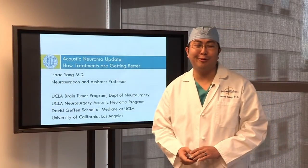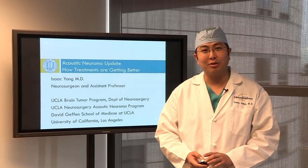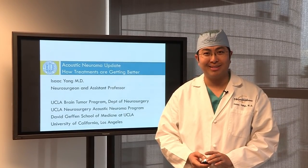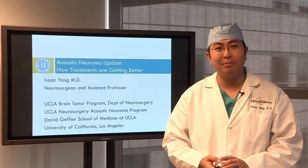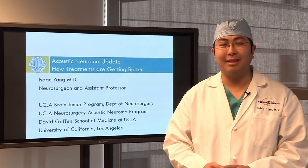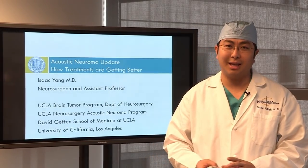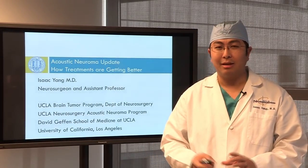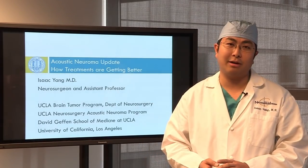Hello, welcome to UCLA Ronald Reagan UCLA Medical Center. My name is Isaac Yang and I'm a neurosurgeon here who specializes in acoustic neuromas. I'm really happy to bring you this webinar and I'm glad to be able to reach a lot of people through the convenience of the internet and the technologies we have here at UCLA. I hope to discuss some cutting-edge, high-tech treatments and the latest advances in our treatments for acoustic neuromas and the services we offer here at UCLA.